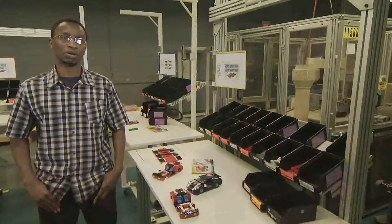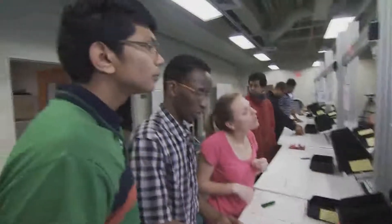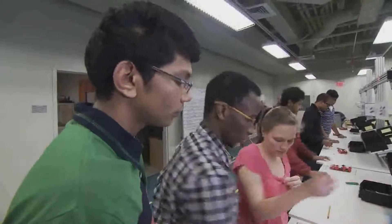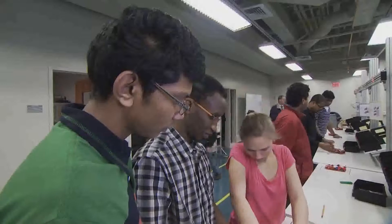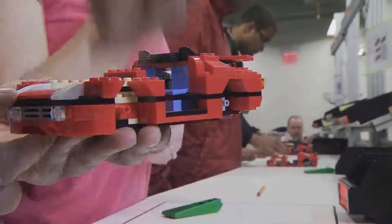It's pretty much challenging because our goal is to simulate a real factory even though we're using Lego. Our goal is to have our manufacturing system have an output of, let's say, 50 cars in an hour, which is basically a cycle time of one minute per car.